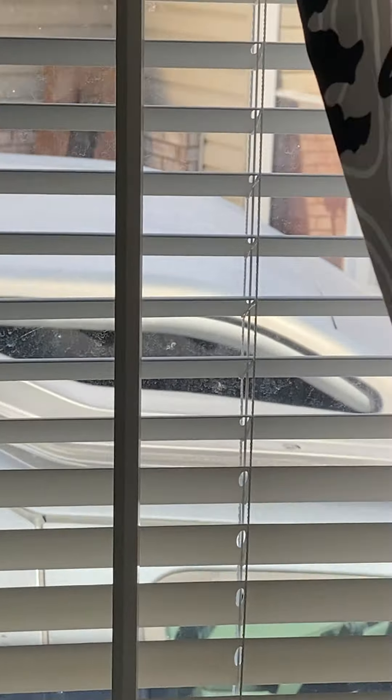I made sure all the blinds were working — not that they're all perfect or anything. Some of them I did replace because they were all broken up. I put new curtains in.